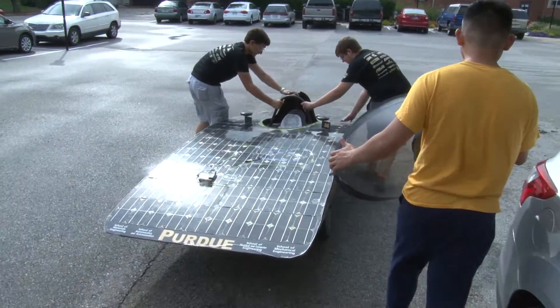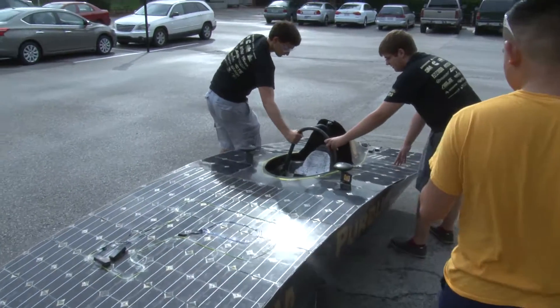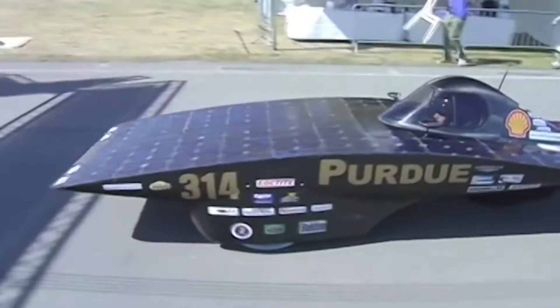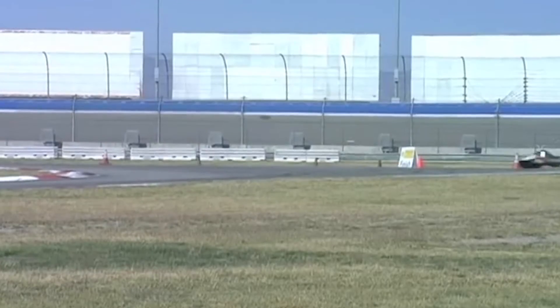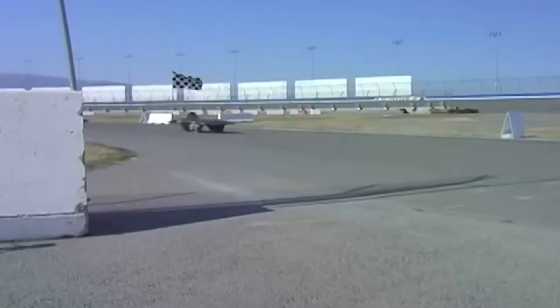We build them for specific competitions. Next summer will be the Formula Sun Grand Prix, which is a three-day track race. Whoever can do the most laps over three days is the winner. We're one of the largest cars in the race, so hopefully that'll translate to having the most power.